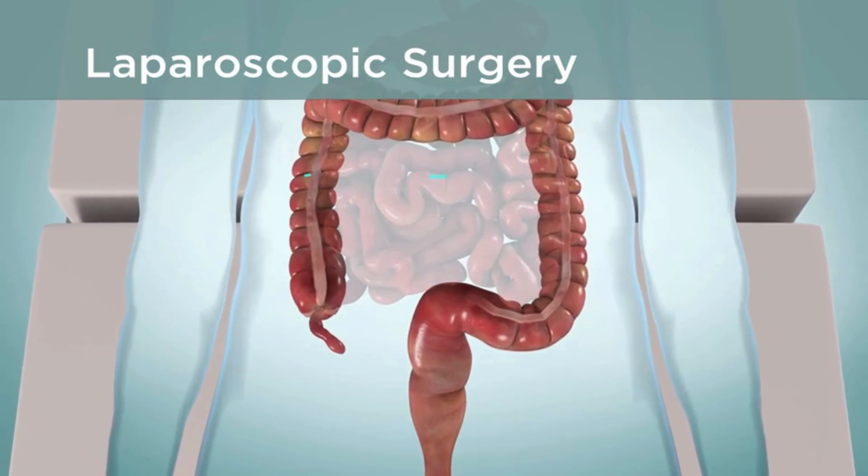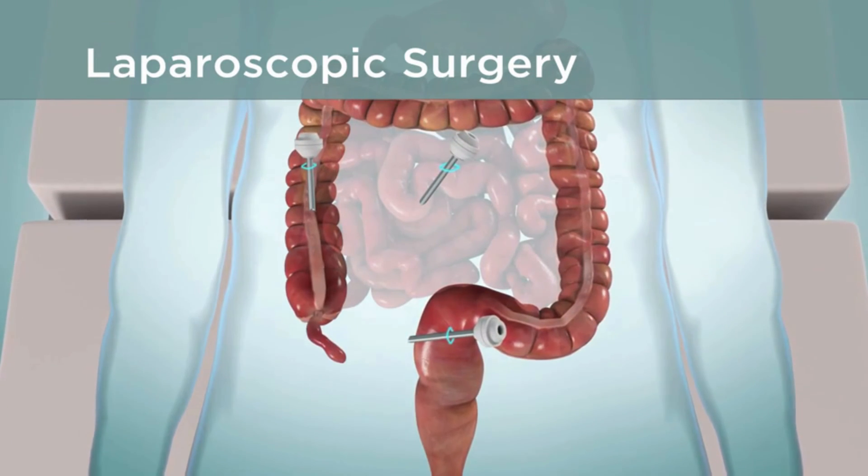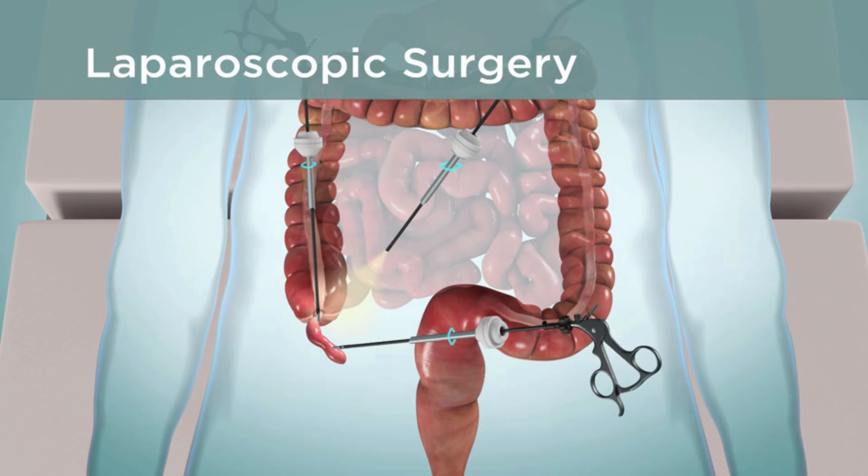During laparoscopic surgery, your surgeon makes two to four small cuts in your belly. The surgeon puts a thin tube with a camera on it through one of the cuts. This laparoscope helps the surgeon see inside your belly. The surgeon then puts surgical tools into the other cuts to take out the appendix.